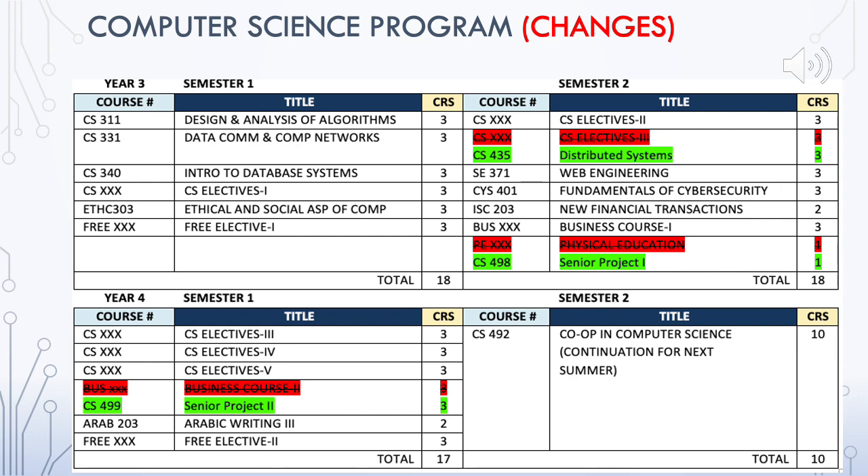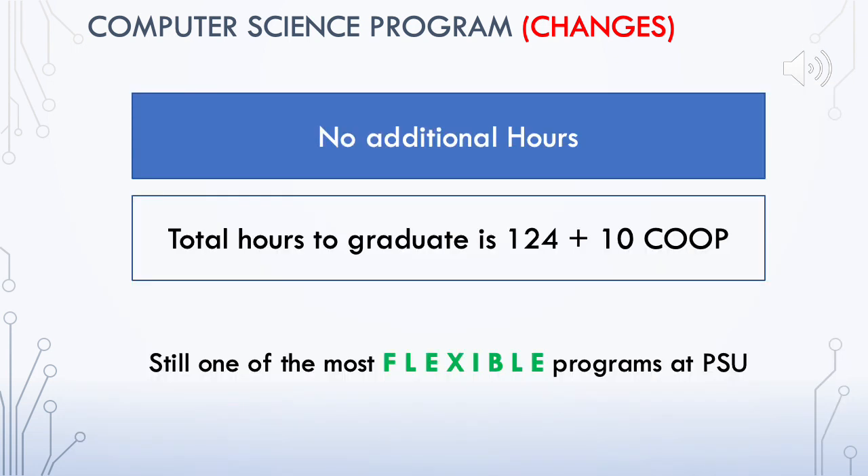The student will also be taking CS 498, the Senior Project course, instead of a physical education course, again in Year Three, Semester Two. Finally, the student will be taking CS 499, Senior Project Two, in the final semester before co-op. It is important to note that the total number of credit hours remains the same.